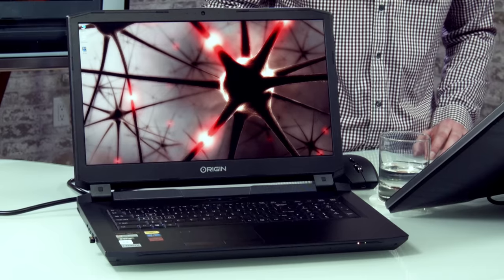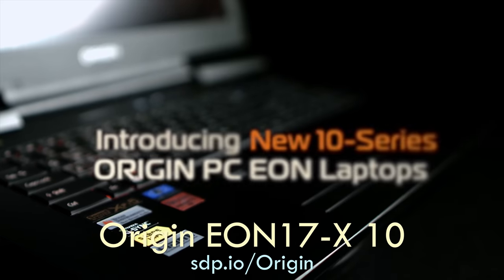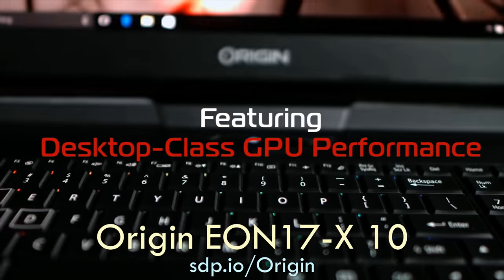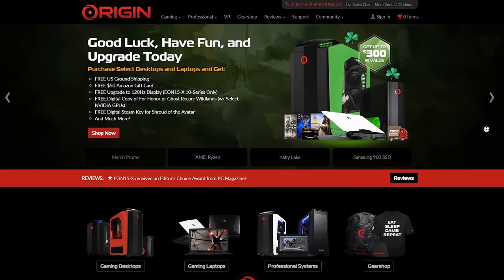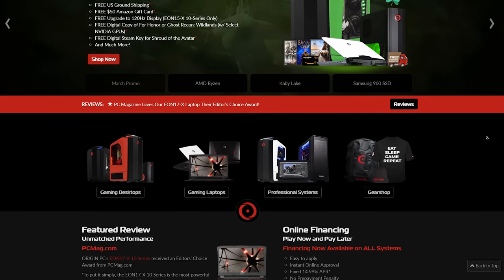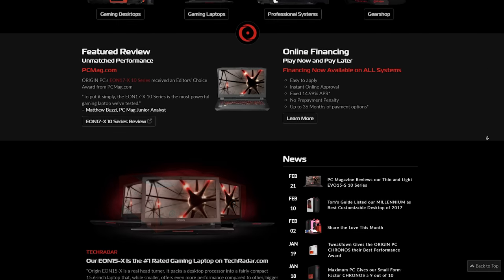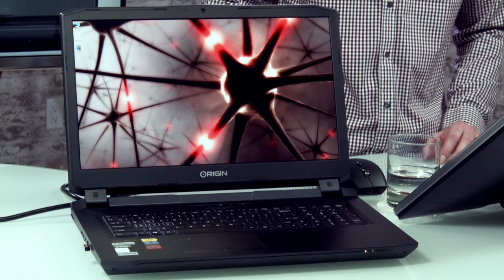Which brings me to the Origin EON17-X10 — this big, really powerful computer that has a lot of desktop components in it. Tony found this Black Friday blowout at OriginPC.com, and it has a lot of really cool stuff in it. It's not the most affordable or portable option by any means, but it is a vital work tool at this point.